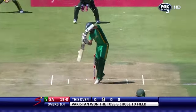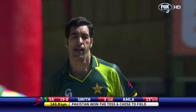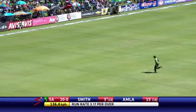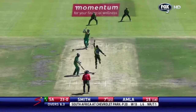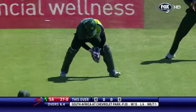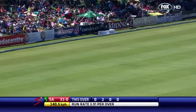At number five, got an edge and it hasn't carried — good stuff from Yunus at second slip. Beautiful shot! Use of the feet and hit it straight over the bowler's head for four. Short and put away for four by Graham Smith — beautiful shot.